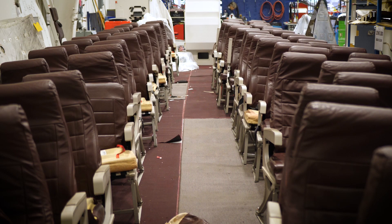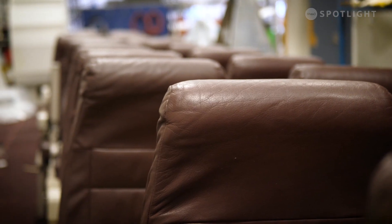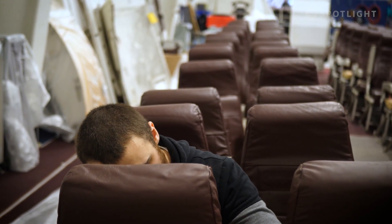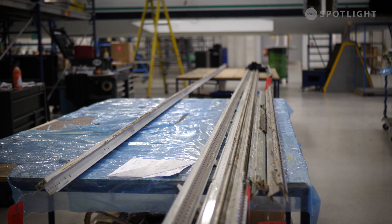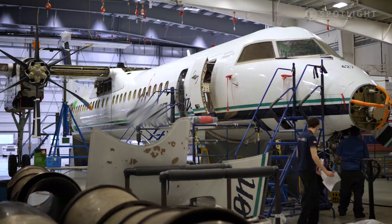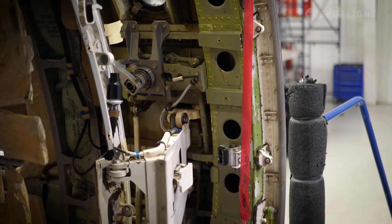Heavy maintenance is similar to the idea of maintenance on your car — there are small checks, but then every certain period the manufacturer mandates a larger check. These larger checks require a lot of the aircraft to be taken apart for access, so it's not something an airline can simply do over weekends. They have to put the airplane down, and because those inspections only happen at certain intervals, airlines generally don't staff their own people to do it. It's easier to go to a third-party MRO.